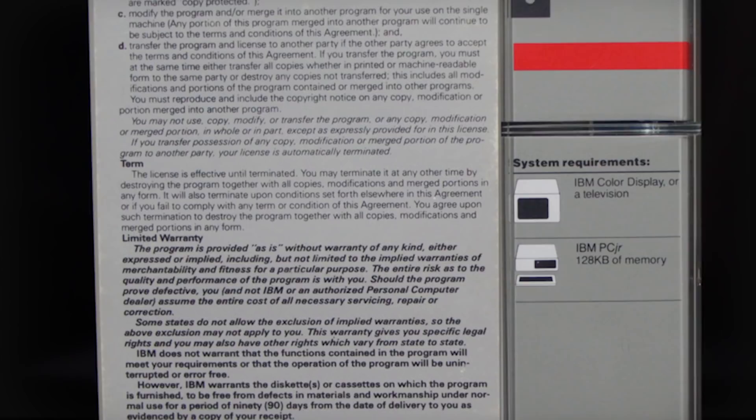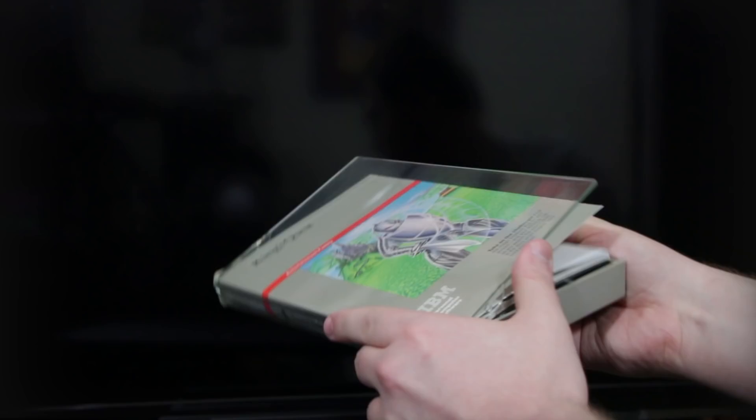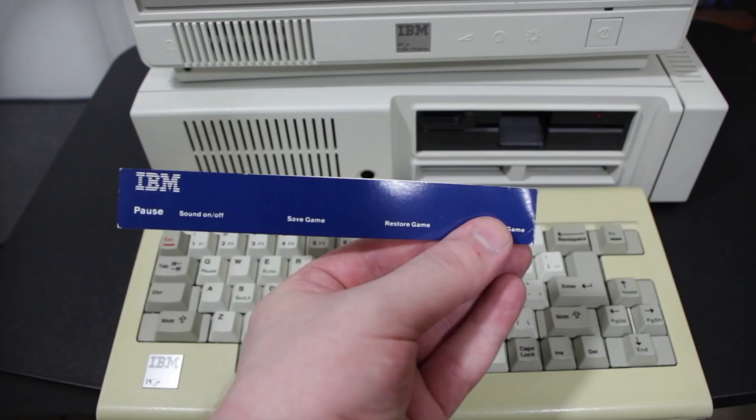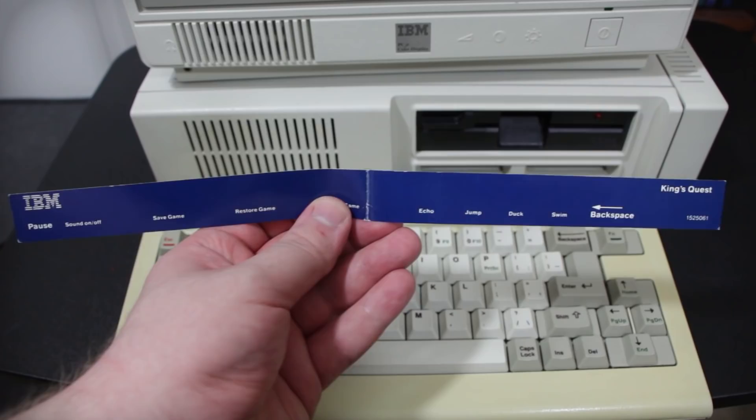And I freakin' love it! They never fail to live up to the business portion of their name. The lack of surprises persists within, continuing the parade of serious business on a boringly labeled 5¼-inch floppy disk, now with a dash of red. You also get a keyboard overlay for placing on top of the PC Junior keyboard, taking a cue from word processor applications of the time.